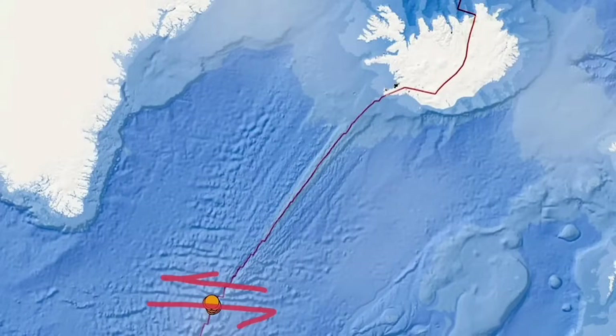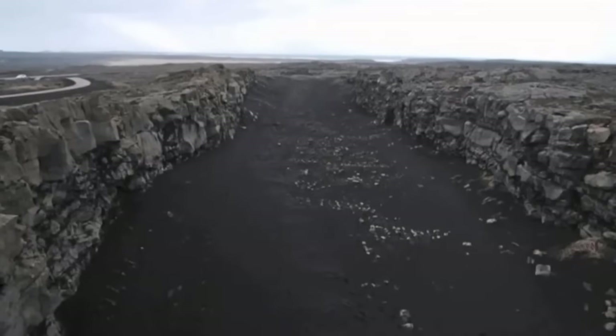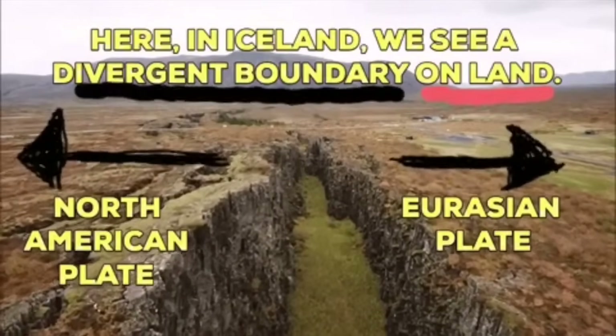The Earth's crust in this area, the Reykjanes Ridge, is not more than 5 kilometers thick. The depth of the earthquake was 10 kilometers, so we can safely say it was in the mantle, or the top part of the mantle, where this split is happening.